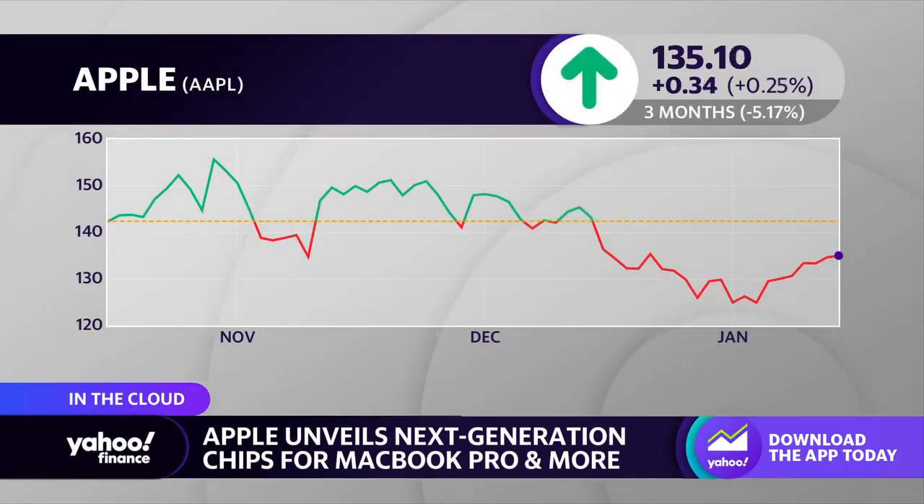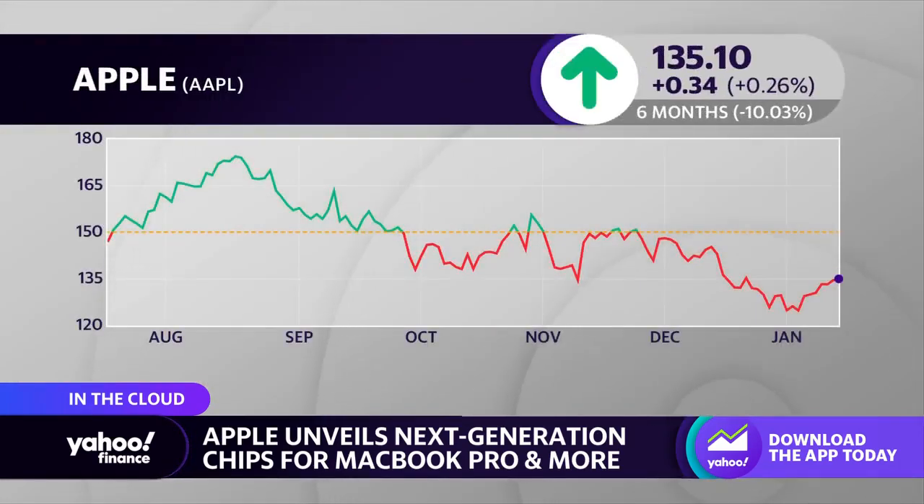This is important for people doing heavy app use like designing apps or video editing — when you unplug it, it doesn't downgrade the power. In some other Intel-based systems, it'll start to reel back its capabilities because it doesn't want to drain the battery too much. They say you won't see that in the new Mac, so this is really impressive.